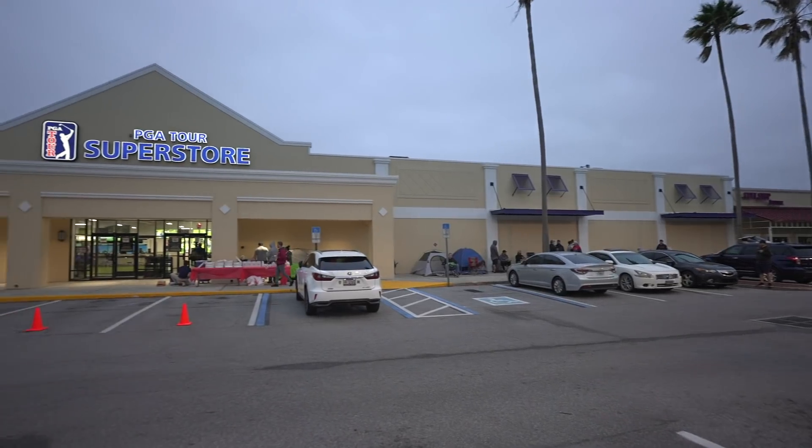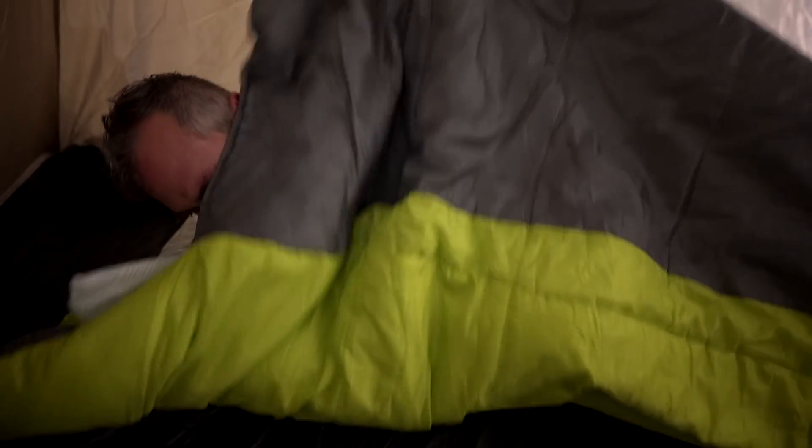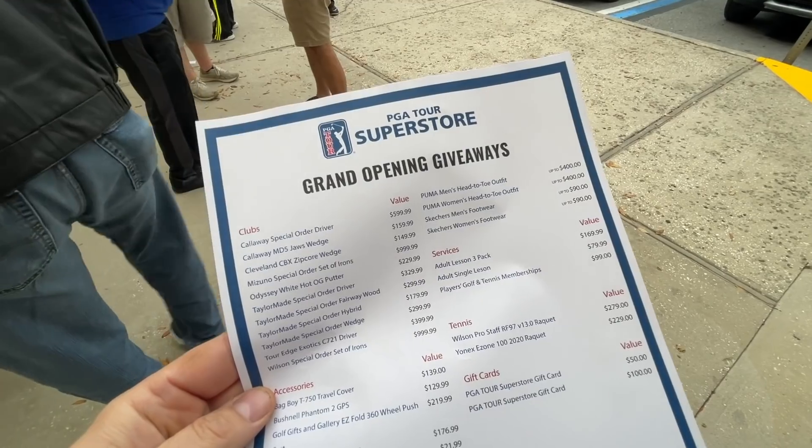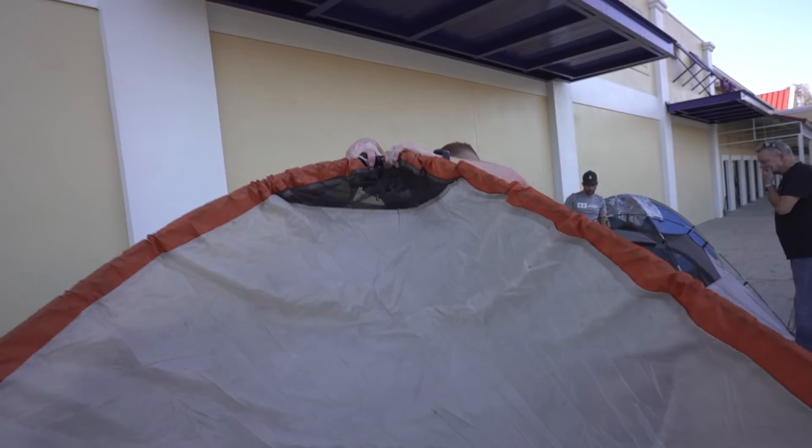Hey golf people. I'm standing outside the PGA Tour Superstore in Tampa. They're opening up a new store giving $30,000 worth of golf equipment away, and I just camped outside all night in order to score us something for the channel that I'm going to give away here at the end of the video. I'm gonna share with you what it's like to go through a night camping outside the PGA Tour Superstore.